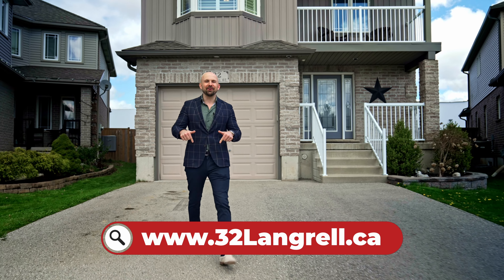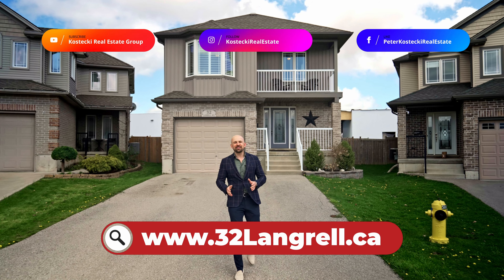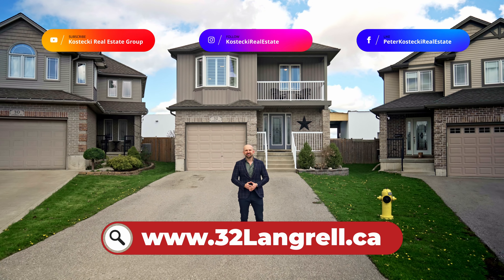Thanks for joining me today. If you're interested in this home, check out the website below. And for more great homes, don't forget to follow us on social media. For the Kostecki Real Estate Group, I'm Peter Kostecki. We'll see you at the next home.